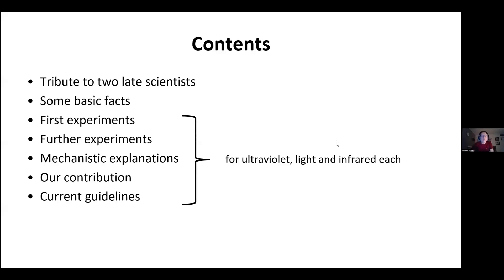The contents of my presentation looks like this. First, a tribute to two late scientists, then some basic facts, and then this kind of a structure for ultraviolet radiation, light, and infrared radiation each.